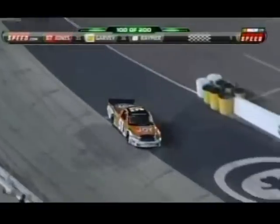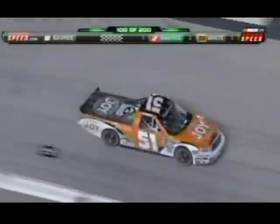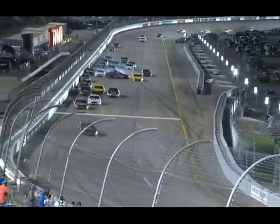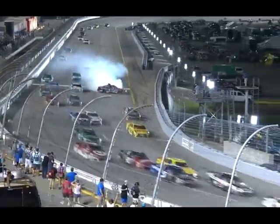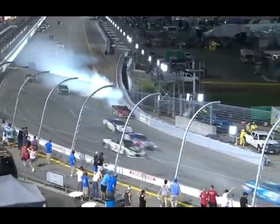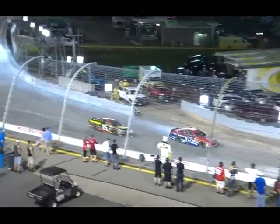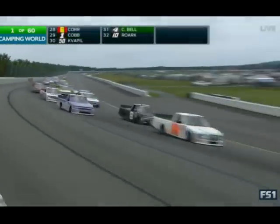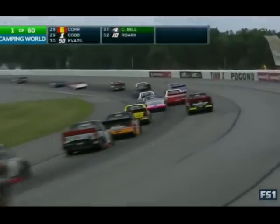Josh Richards in the 51 is around. The 0-9 also with problems — that's Brian Silas. No caution, we stay green. Hamlin reaches the overtime line and they spin behind him. It stays green so far, caution has not come out yet. A great start from Timothy Peters — went five wide on the inside, surged up to third place. He trails Tyler Reddick.